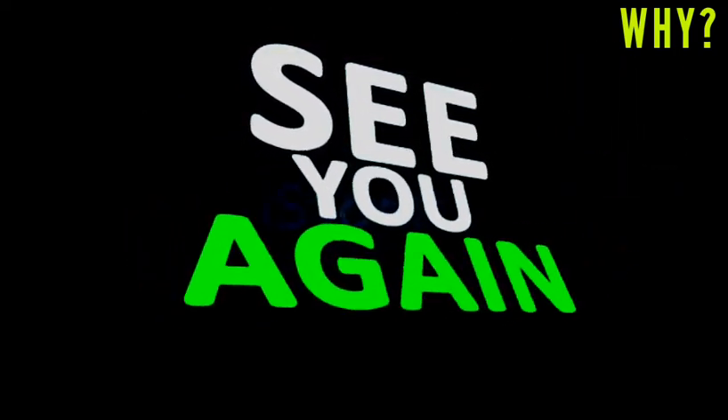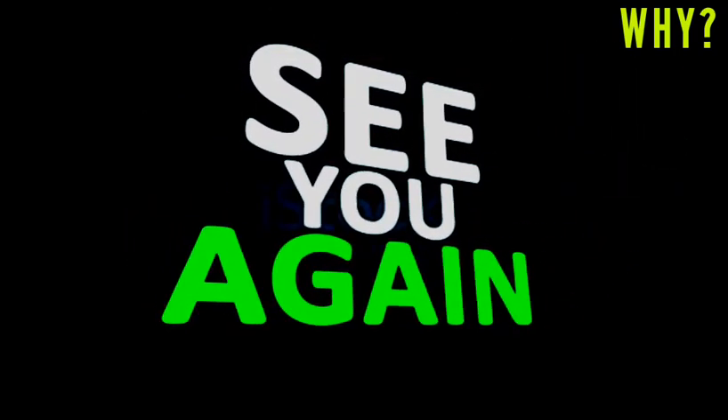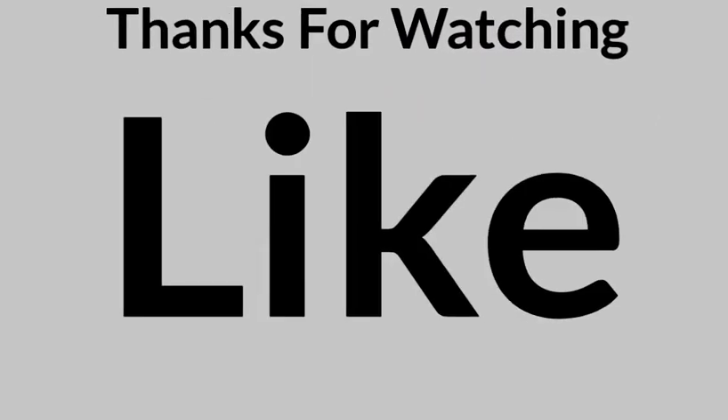So friends, we hope that now you understand very well why there is empty space in medicine strips. Like this video and subscribe to this YouTube channel if you want to gain such amazing knowledge. Thank you very much for watching this video.